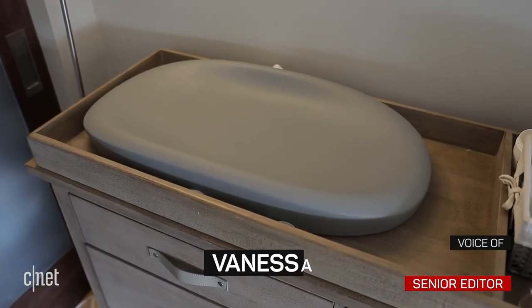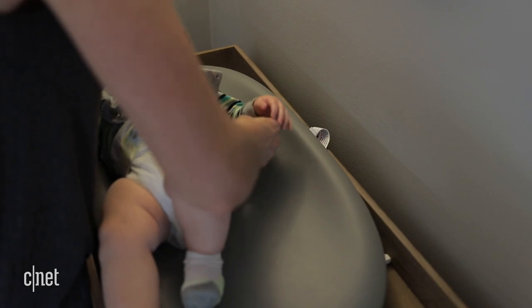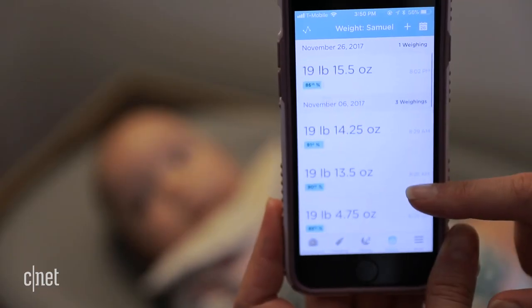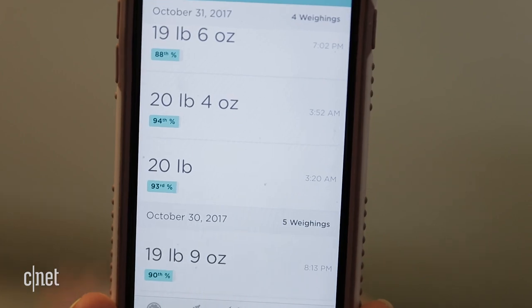The Hatch Baby Grow may look like a regular changing pad, but it does a lot more. It's a smart scale that helps parents keep track of baby's growth and feeding patterns. The Hatch connects to a mobile app that records baby's weight while he's on the changing pad and keeps a daily log. Nursing moms can also use it to determine how much baby is eating by weighing before and after a meal.